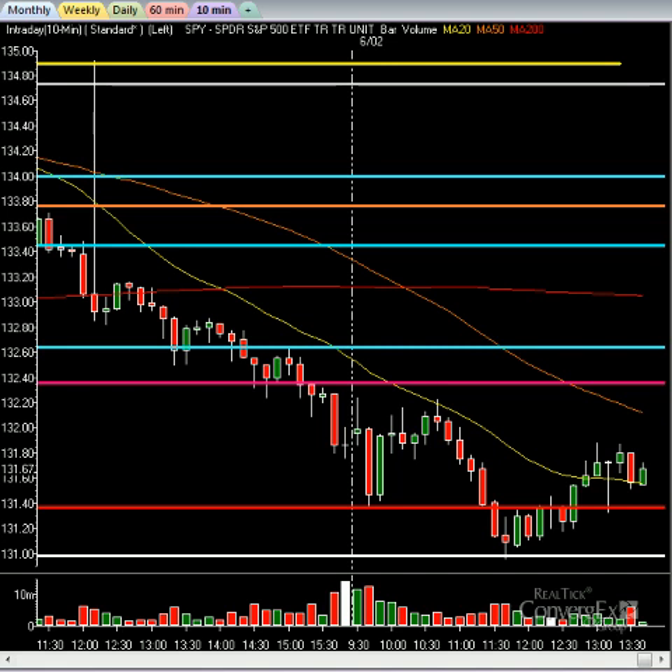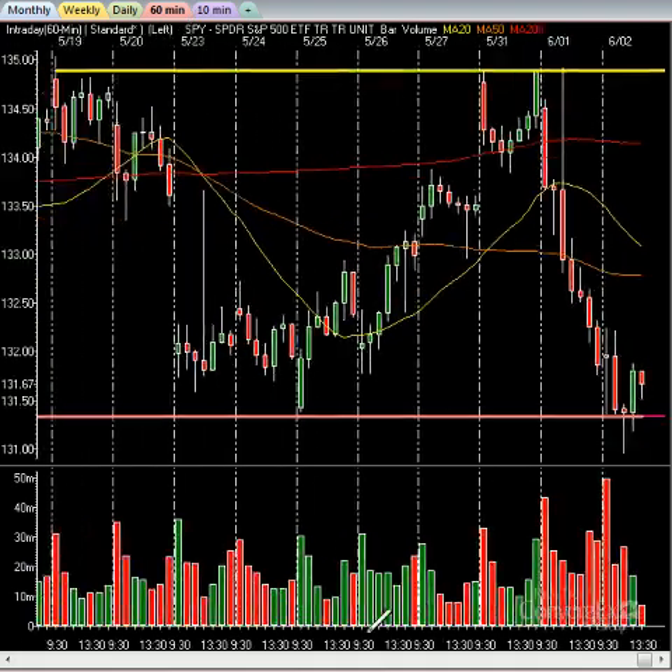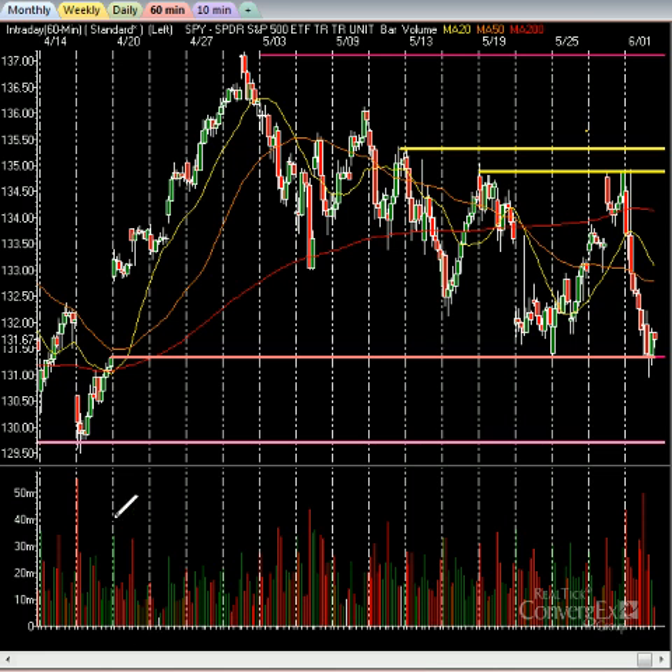The key is to understand exactly what to do in this type of environment. If you go to your 60-minute chart on your SPY, you can clearly see how beautiful this is. Zooming out a little bit gives you a perfect example of the gap fill — this is exactly what we hit a few days ago when we made the low last week, before rallying all the way up into Memorial Day and the day after.